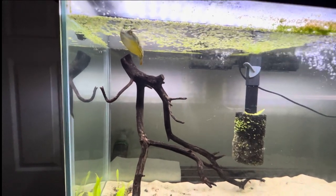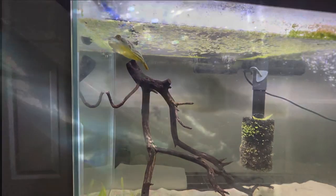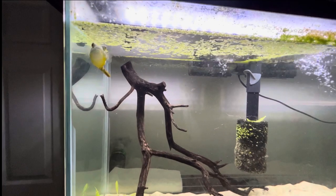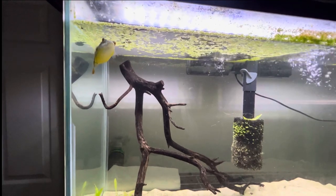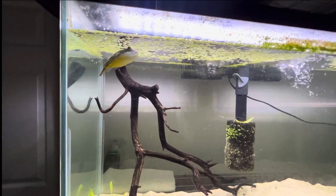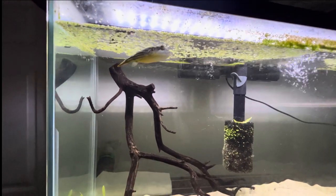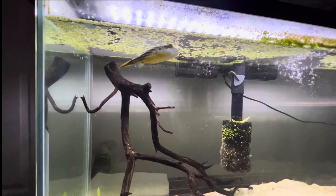Hey guys, I want to introduce you to Bruce. Bruce is our fahaka puffer — we've had him since April of 2021. I got Bruce just because he's a puffer and he's cool. I watch a lot of Aquarium Co-op videos and they have the two fahaka puffers Murphy and Ladybird. Those are Mbu puffers, which are the largest puffers in the world. The fahaka is the second largest puffer in the world.